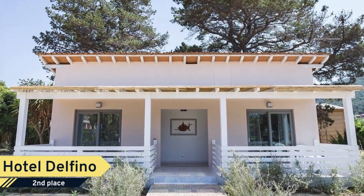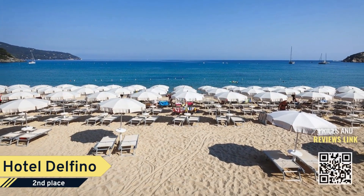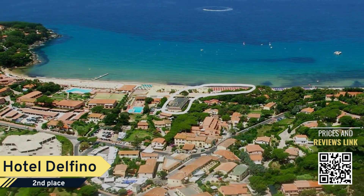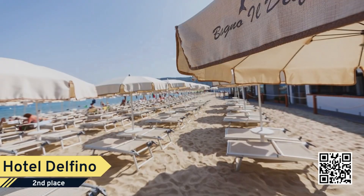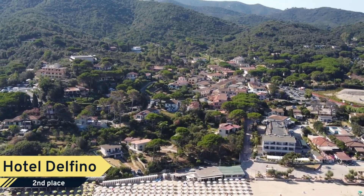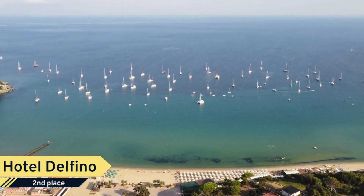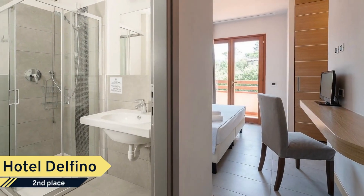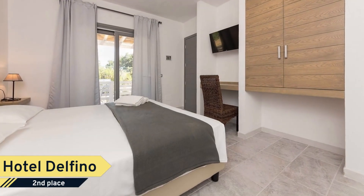IEL Delfino, hotel on the island of Elba directly on the sea. Relaxation, nature and fun in the Gulf of Procio. Our hotel offers you an atmosphere of welcoming hospitality to make you spend a vacation of complete rest, fun and carefree. The enviable location of our hotel on the island of Elba, situated directly on the beautiful beach of Procio, makes it an especially suitable hotel for families and couples seeking tranquility and relaxation.